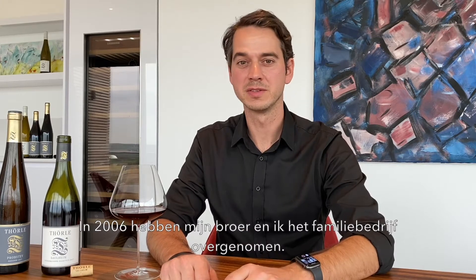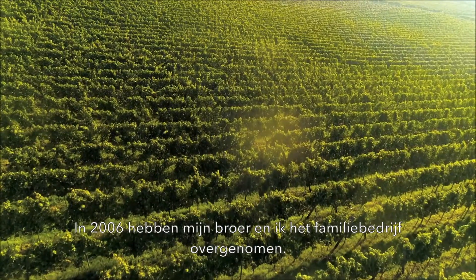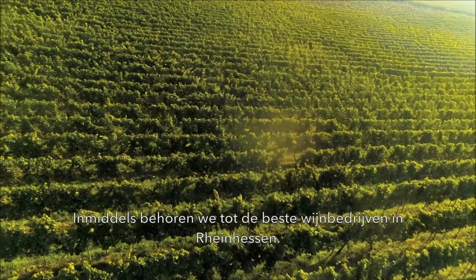Hi, this is Christoph Terler. The Terler estate dates back to the 17th century. Since 2006, my brother and I took over the family estate and now we rank among the best estates in Rheinhessen.